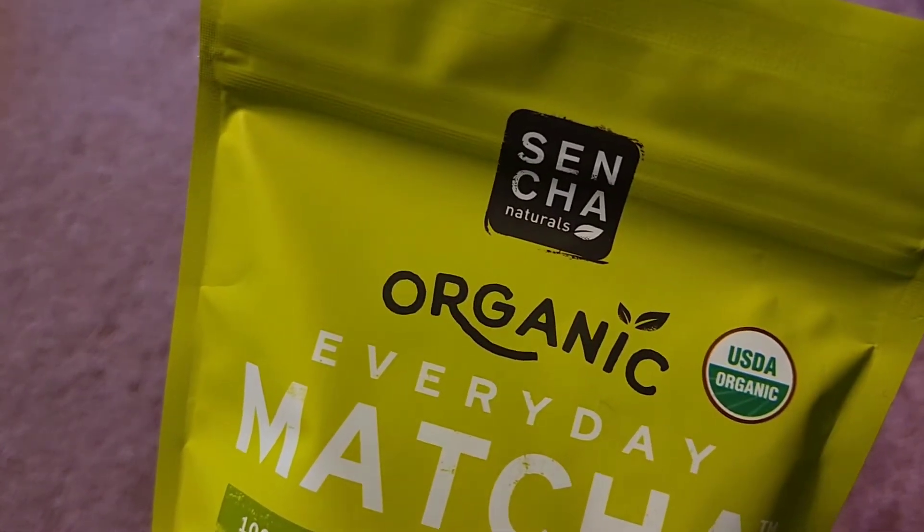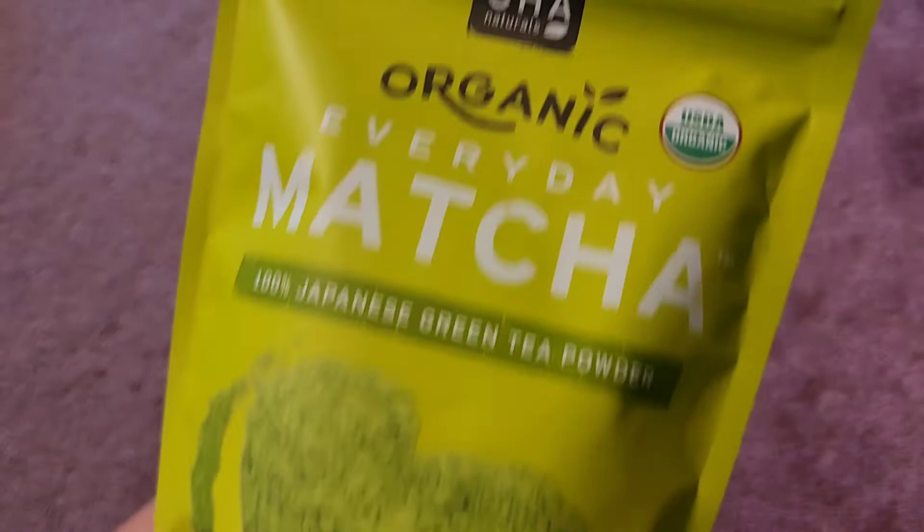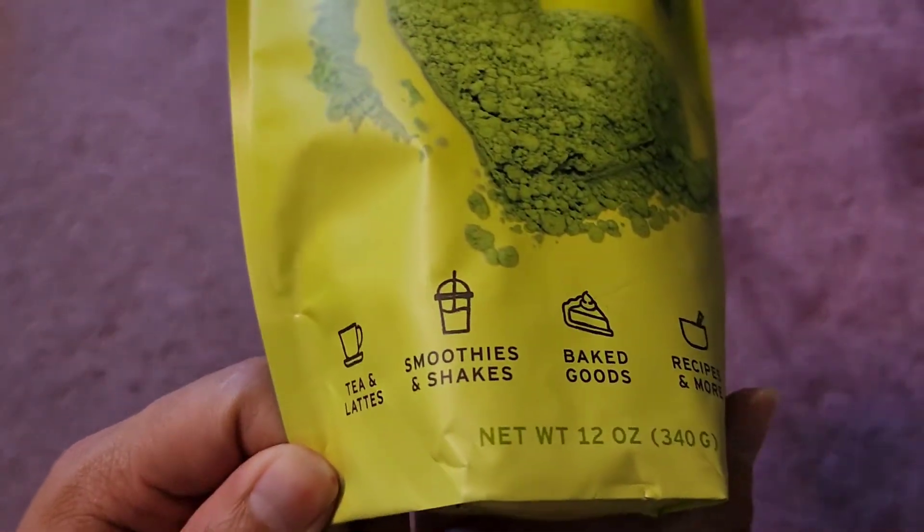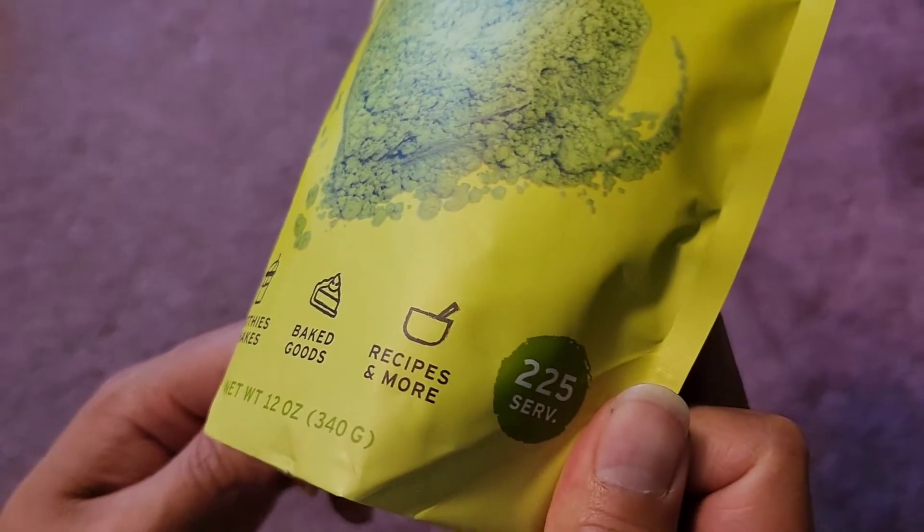Here you can see Sencha Natural, USDA organic. You can see it's suitable for teas and lattes, smoothies and shakes, baked goods, recipes and more.